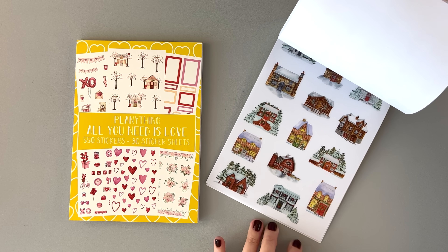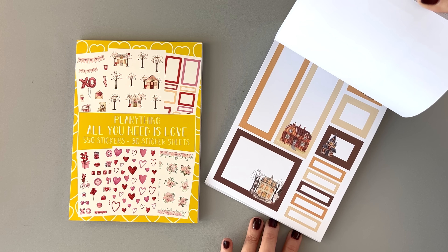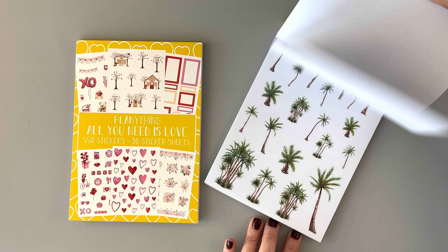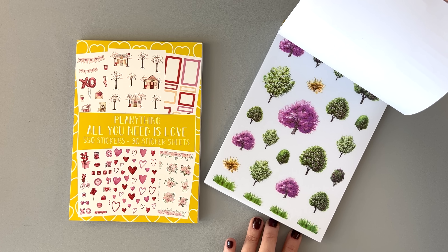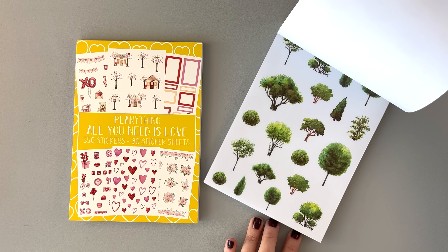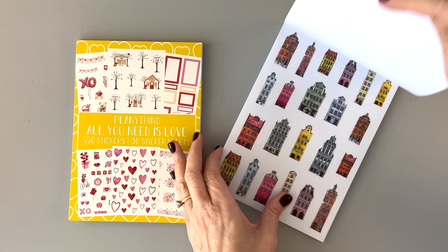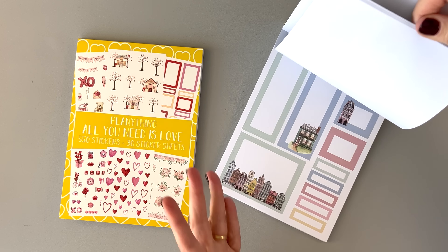We have some snowy houses and some snowy trees — it is so pretty. And some fall. It's kind of seasonal — this section is summery with palm trees and brighter colors, and then it looks almost like spring. Plenty Thing's stickers are so high quality; they feel good. All the houses and trees are on clear sticker paper, and then these ones coordinate and they're on paper.